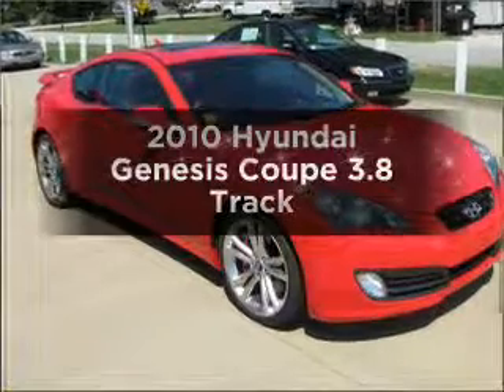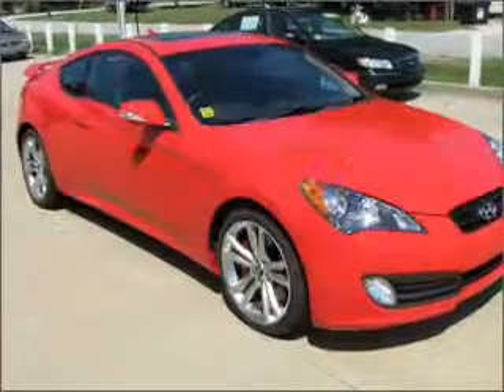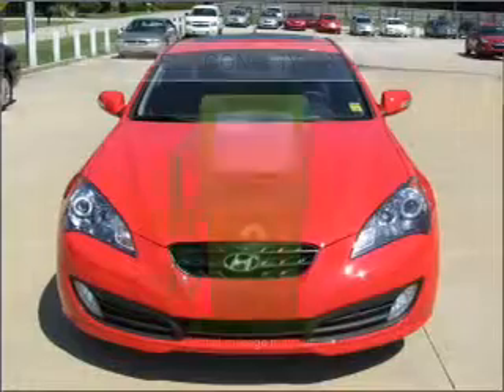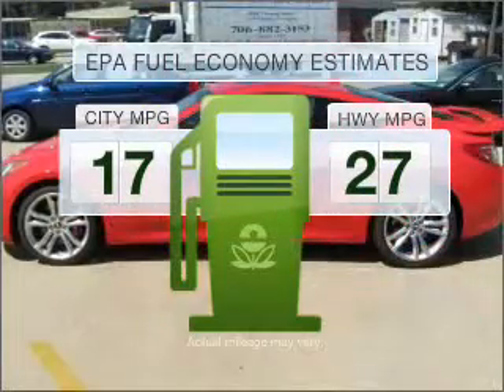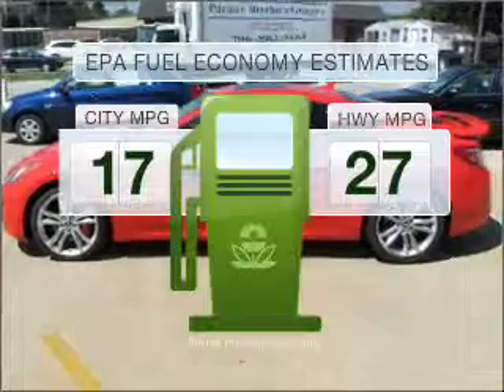Get noticed in this 2010 Hyundai Genesis Coupe. This is the set of wheels you've been looking for. Low emissions and the good fuel economy offered in this vehicle are important to you and to the environment.